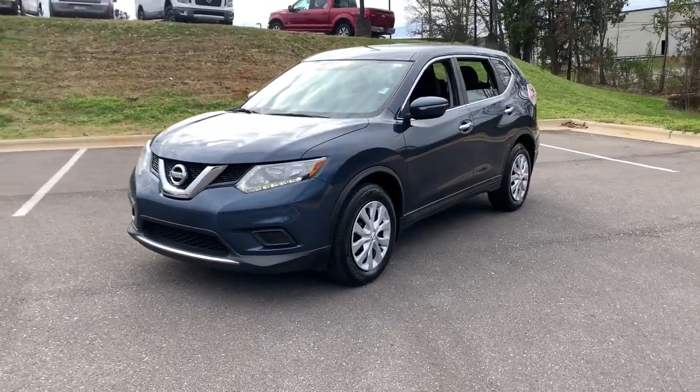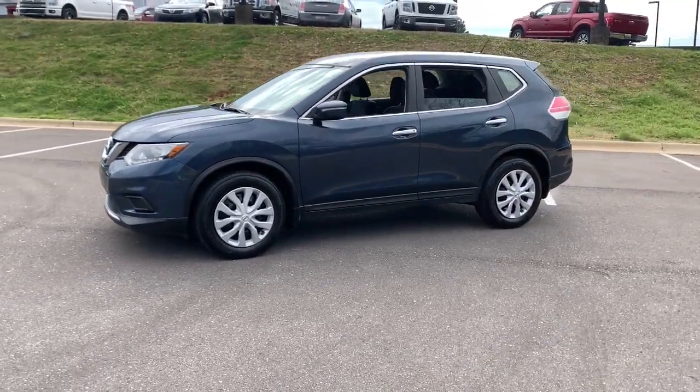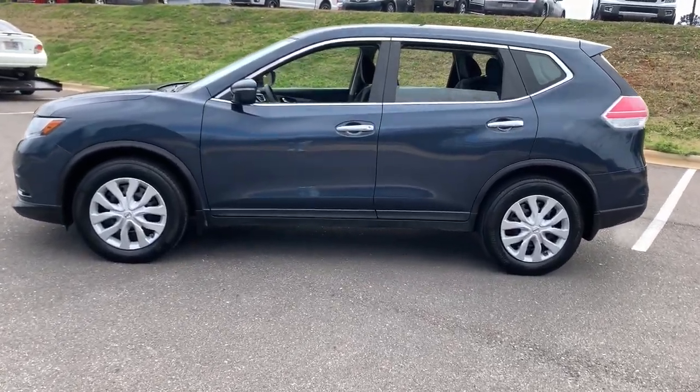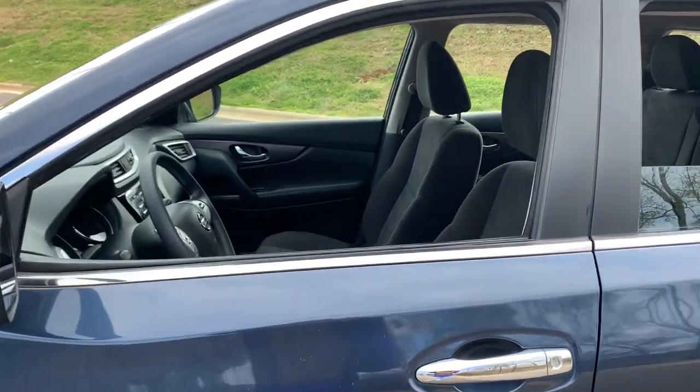This feature-rich Rogue adds confidence and convenience to everyday life. Standard driver-assist safety tech, large cargo capacity, and spacious seating have your back wherever the road may lead.